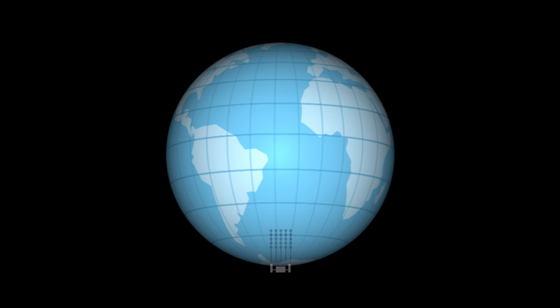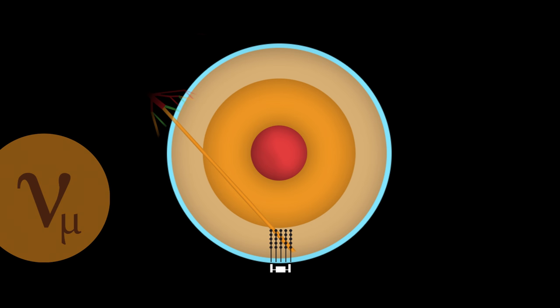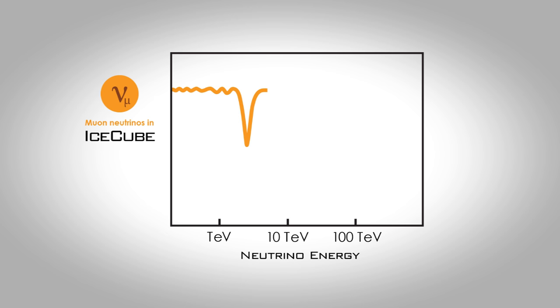It turns out that it is more likely to morph into a sterile neutrino if it goes through a very dense region of matter, so the Earth's core is ideal for producing much more morphing. What we're looking for is neutrinos on a trajectory through the core that disappear. One expects a very large depletion effect at around one TeV energies — an amazing coincidence of the size of the Earth, the energies, and the mass of the sterile neutrino.